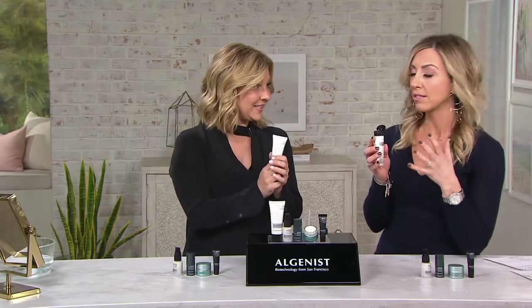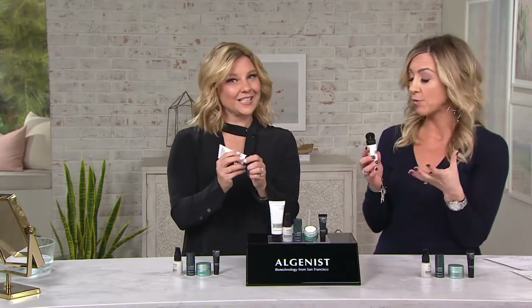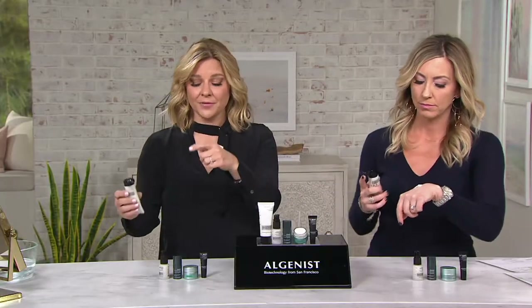I'm so glad you included a cleanser — lots of times you never see a cleanser in a kit, especially with serious skincare. Let's face it, it's the first thing any dermatologist will tell somebody to put in your beauty routine. You have to wash your face or nothing is really going to work, because you have to have clean skin. It's oftentimes a very overlooked step, but a very important step.